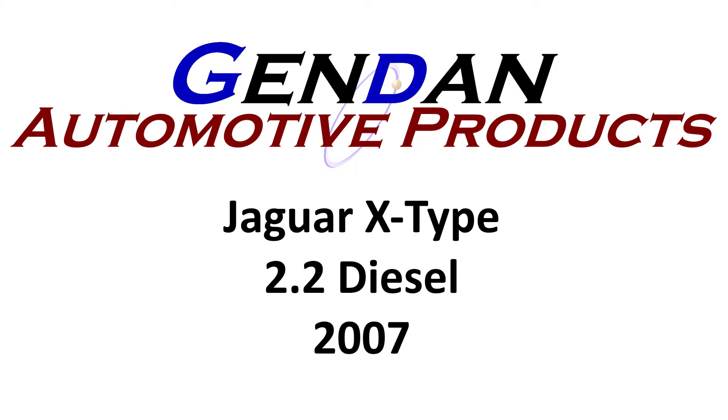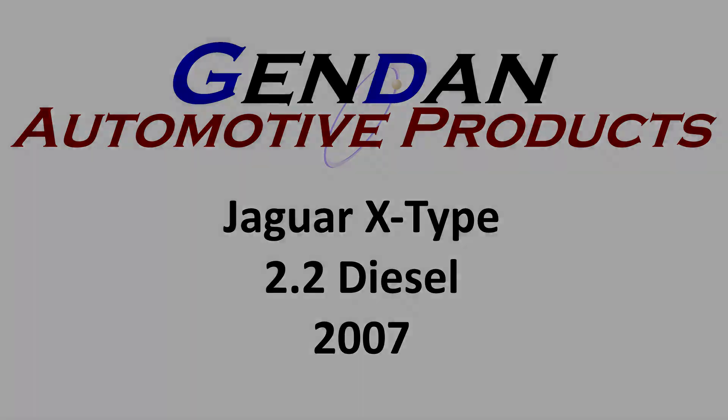Our test car today is a Jaguar X-Type diesel 2007, and we'll try each of the code readers on it and see what results we get. First up is the Laser 7728.